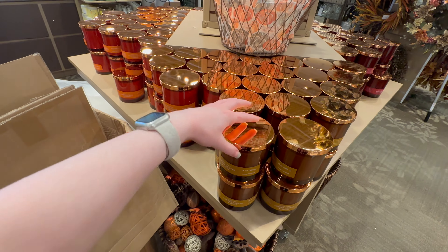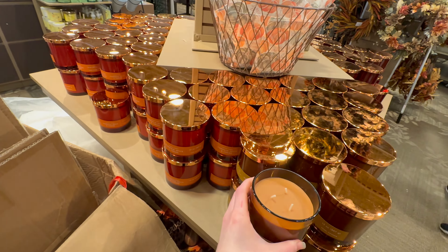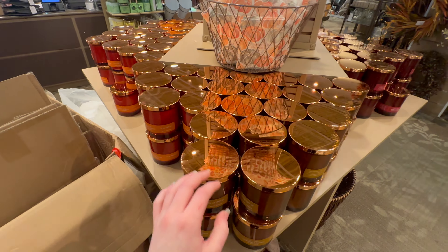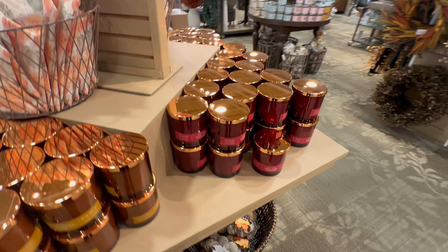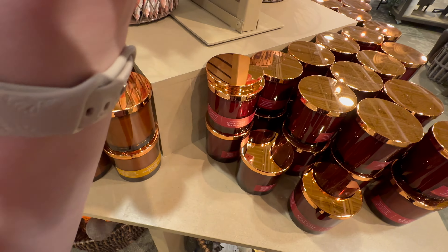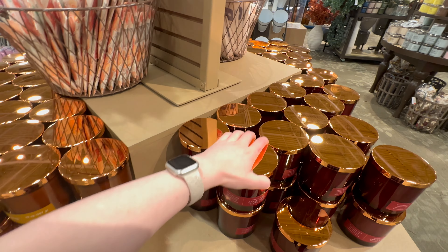Copper Leaves and Spice — that smells good but doesn't really give fall, at least in my opinion. Apple Cider Cinnamon — that one smells good. Not a big fan of that one.